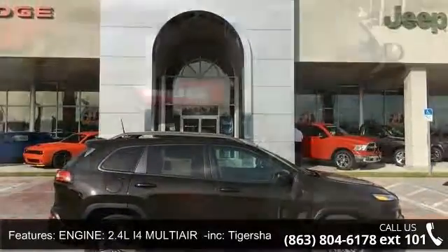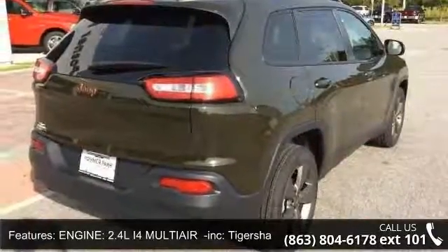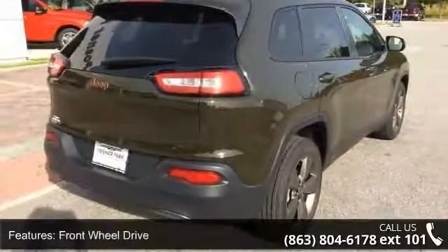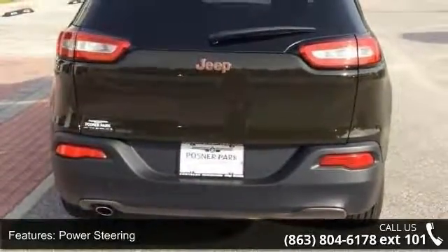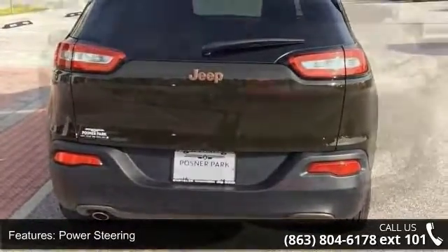This vehicle's top features include engine: 2.4L MultiAir Tiger Shark, front-wheel drive, power steering, ABS, four-wheel disc brakes, and brake assist.